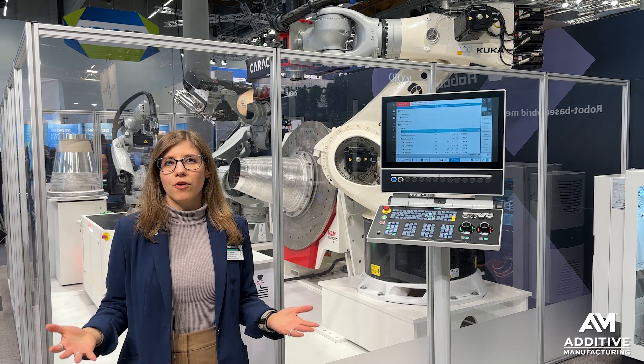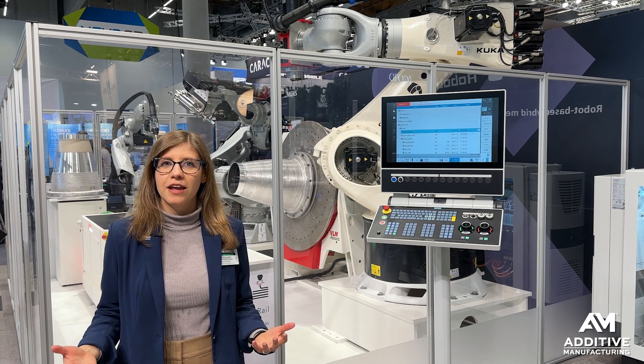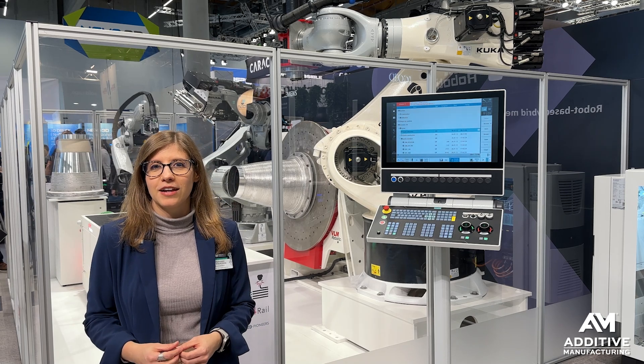If you want to see more applications for robots and 3D printing and how they work together, see the links in the video description. And for more from Formnext, follow additivemanufacturing.media.